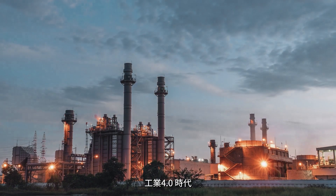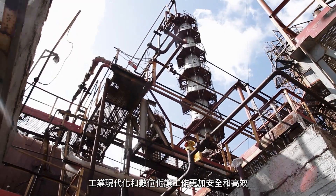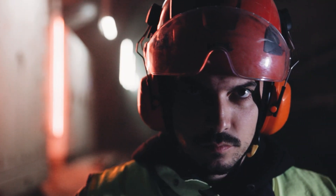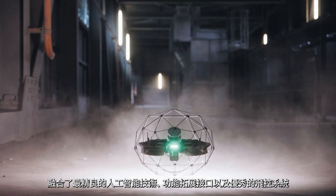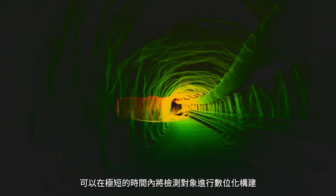With the fourth industrial revolution, organizations are digitalizing their industrial processes to make operations safer and more efficient. Meet the Ilios-3 — an unmatched combination of intelligence, versatility and stability that instantly turns asset data into digital insights.